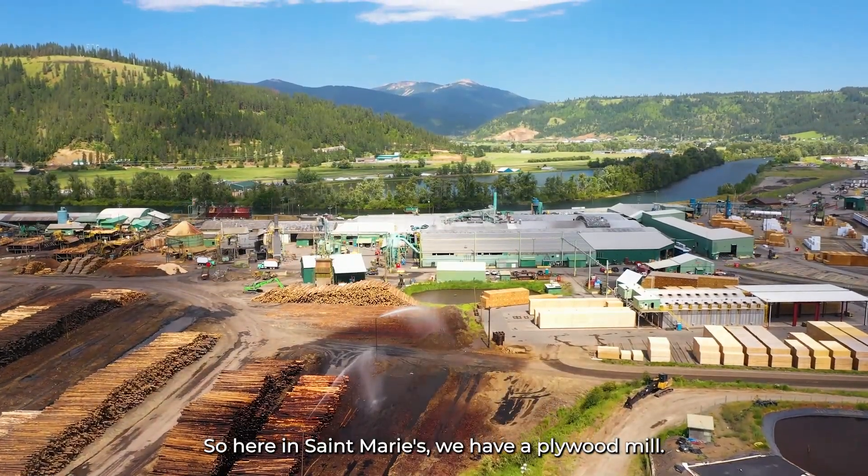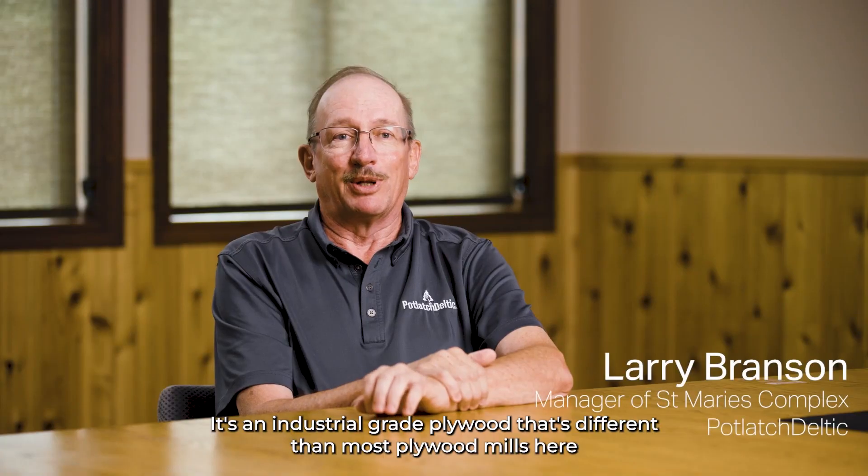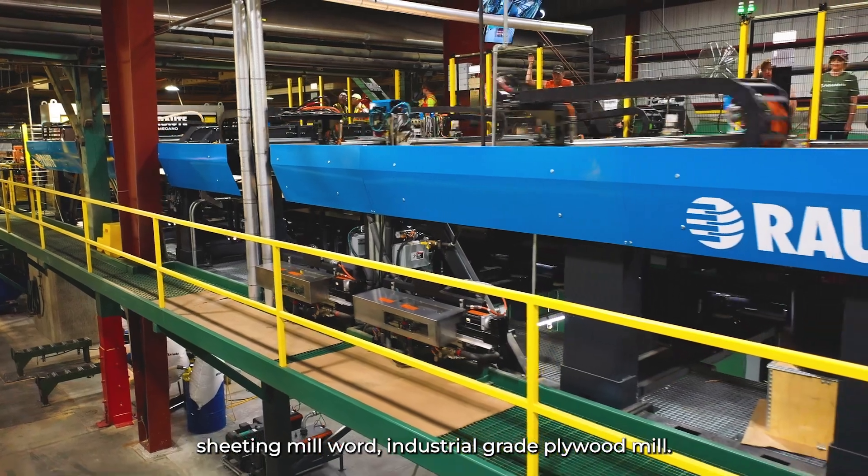Here in St. Mary's we have a plywood mill. It's an industrial grade plywood that's different than most plywood mills. They're a sheathing mill. We're an industrial grade plywood mill.